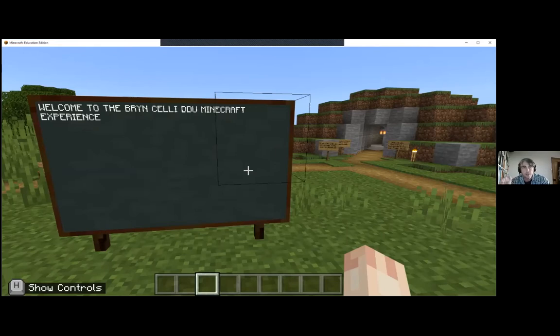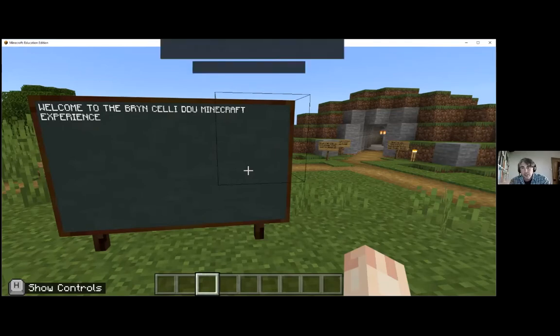This is the Bryn Celli Ddu Minecraft experience. You'll note that Jenny did not attempt to pronounce that particular Welsh name - I've heard it mangled a great many ways over the years. You can see just in front of me, to the right of my PowerPoint slide in inverted commas, which is of course actually a Minecraft blackboard, the tomb itself.